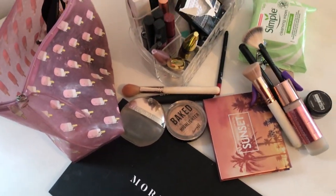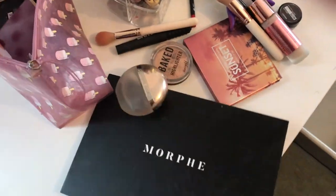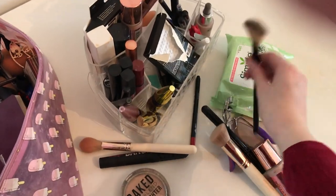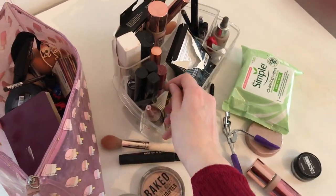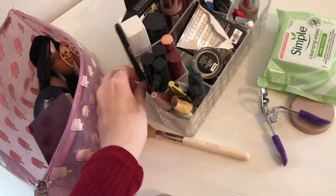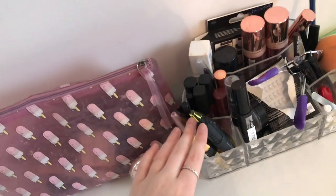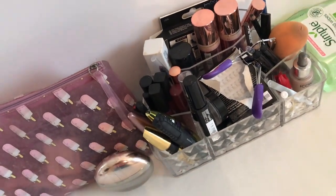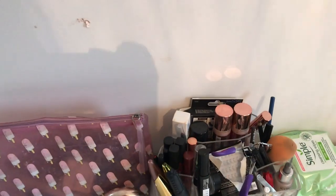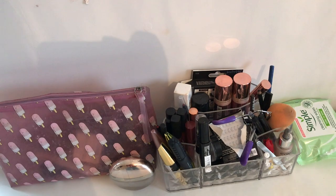I've decided to put my eyeshadow palettes in this drawer because they fit really nicely, my makeup brushes in this bag, and everything else makeup-wise in this container. I put my foundation and things in there, mascaras here, and eyebrow products in another section. That's just a lot nicer and cleaner. It's quite minimal because a lot of my things are still at university, but that's why I really recommend the activity of organizing your room — things can be a lot cleaner.